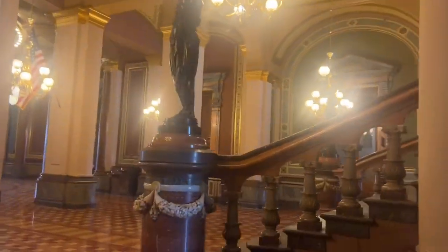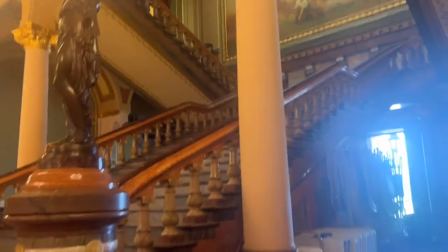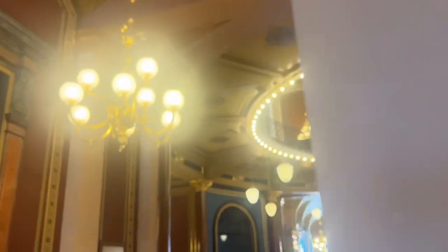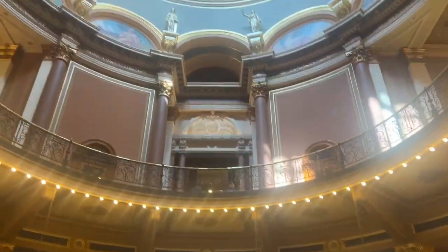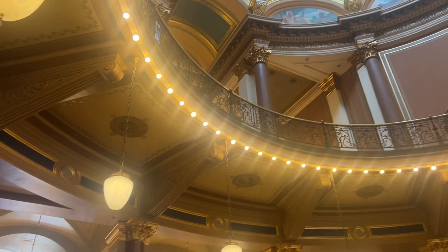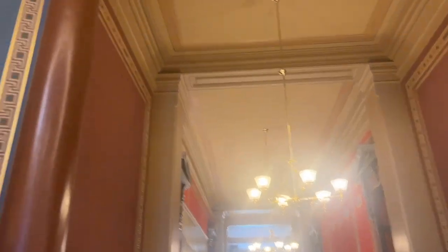When we got inside the building, we were able to see how magnificent it is inside. There was a tour group that was also going around the building, but we didn't join it so that we could enjoy the place at our own pace. Online, it is shared that there are 29 types of imported and domestic marble that were used in the interior of this building. The woods used were walnut, cherry, catalpa, butternut, and oak.